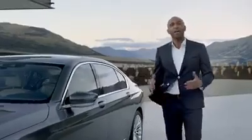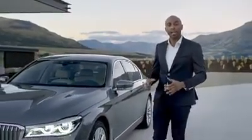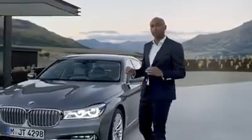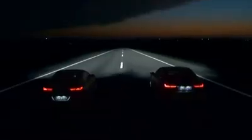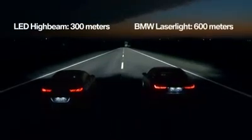Speaking of light, this is the next generation of headlight technology. BMW laser light improves visibility and light distribution by a considerable margin. Compared to a standard LED high beam, the beam range doubles from 300 up to 600 meters.